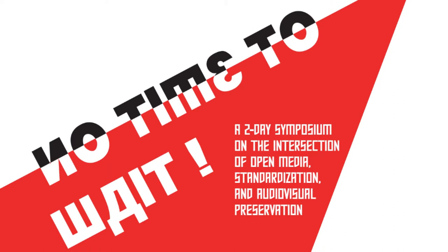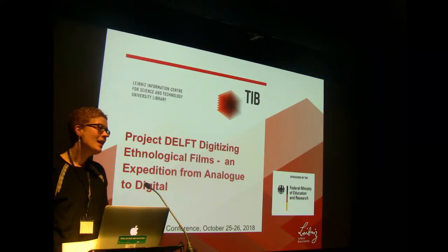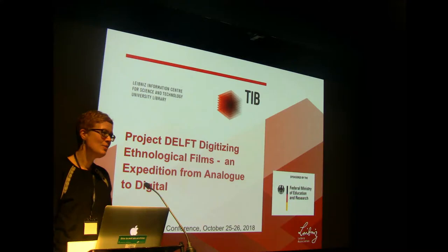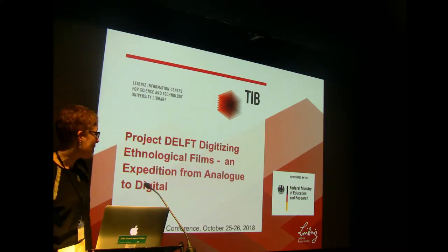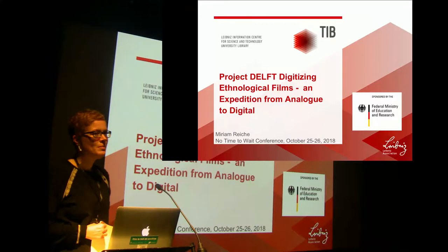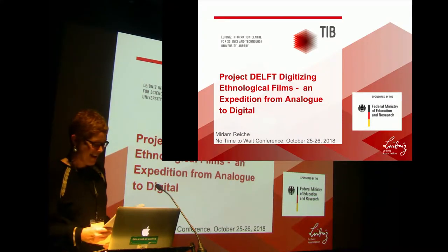Thank you very much for having me here. I should be a bit more precise about my profession because I'm a book and paper conservator. When I joined the TIB, it was my task to design a preservation concept for the analog book collection. While I was going through the inventory, I came across the films of the Institute of Scientific Film and I thought we have to do something about these films because you could actually smell the problem. So that's why I'm here today as a book and paper conservator.